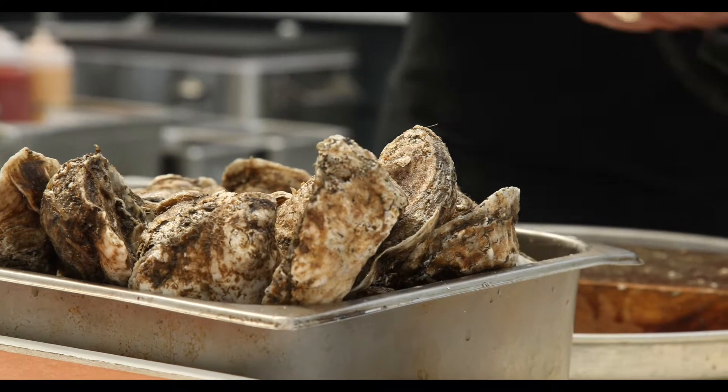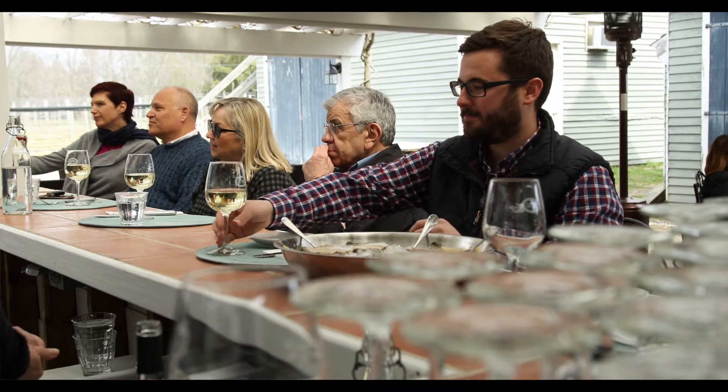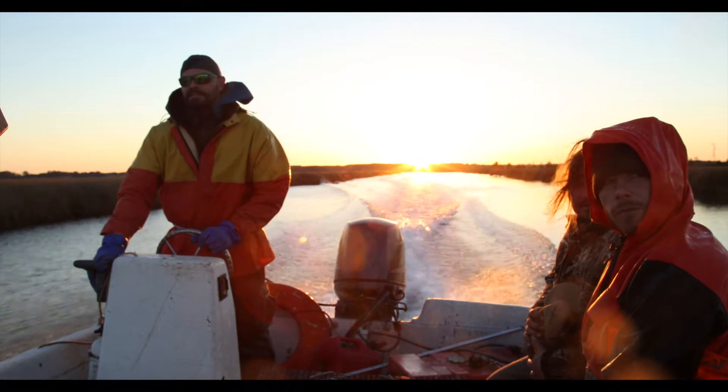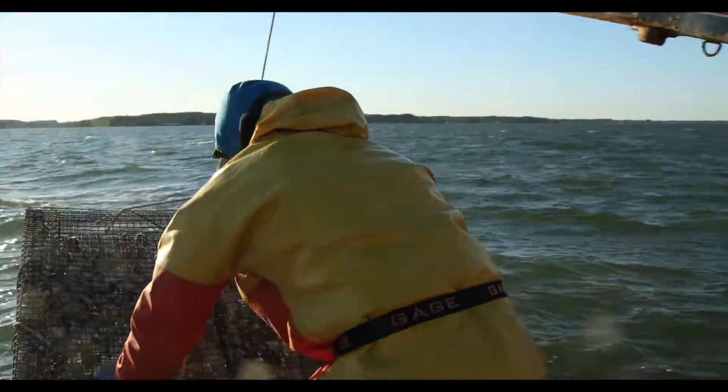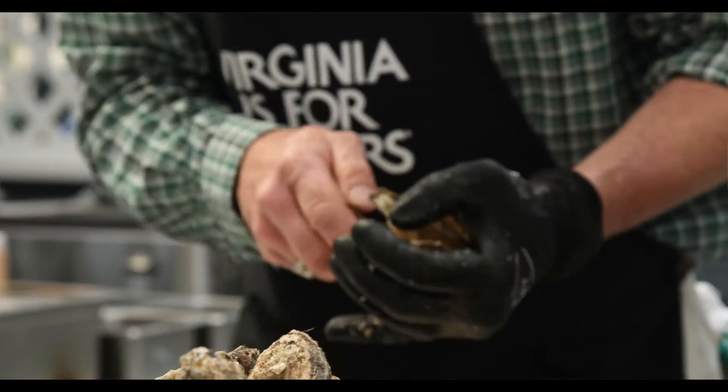The Virginia oyster is legendary. It's basically fed Virginia and fed DC and points north for hundreds of years, and now we're able to do sustainable aquaculture while we're letting the wild come back. So the industry is special and the oysters are special, so it's a collaboration between the people harvesting and growing them and the oysters themselves.